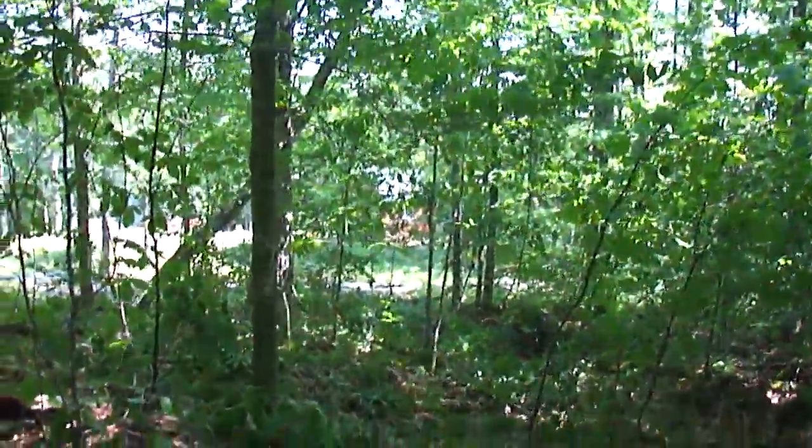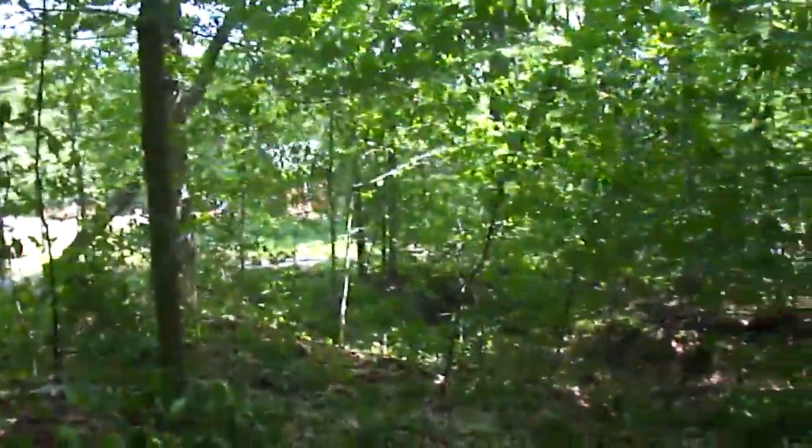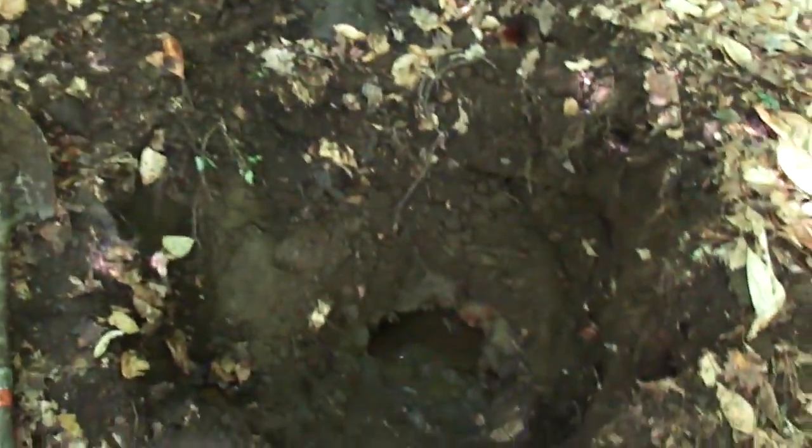I figured that out last night by shining a laser pointer at the cabin. I made sure it was level. So, 13 and a half feet.